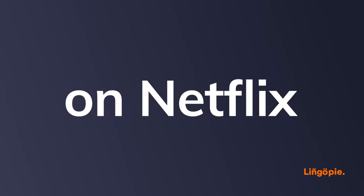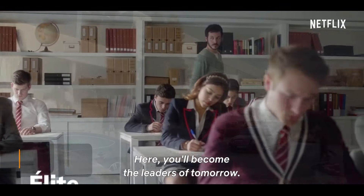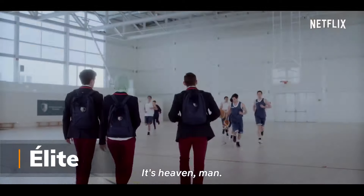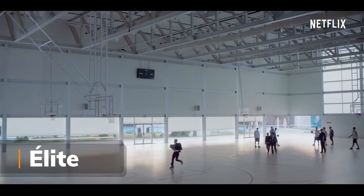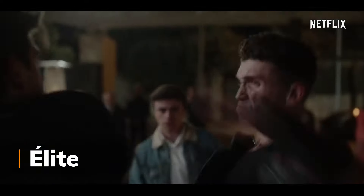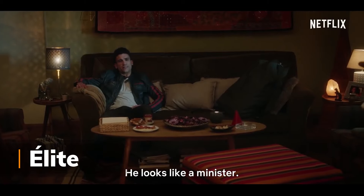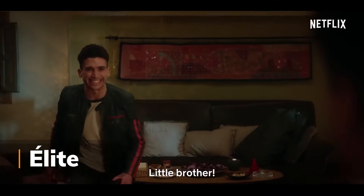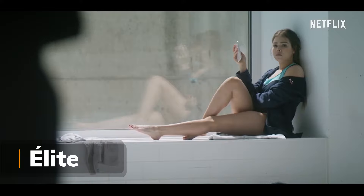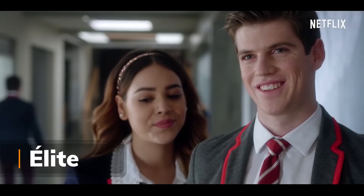Ahora sí, let's start with Spanish shows on Netflix. Elite. This popular choice is one of the best shows to learn Spanish on Netflix. It concerns three students from disadvantaged backgrounds who gain entrance to an elite school. It's a mystery thriller high school drama that will have you wanting to binge-watch the whole season, especially once the twist in the first series is revealed.